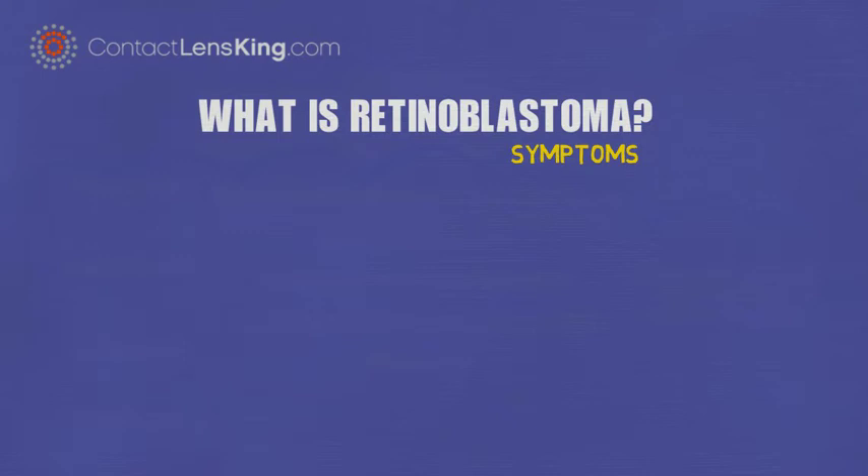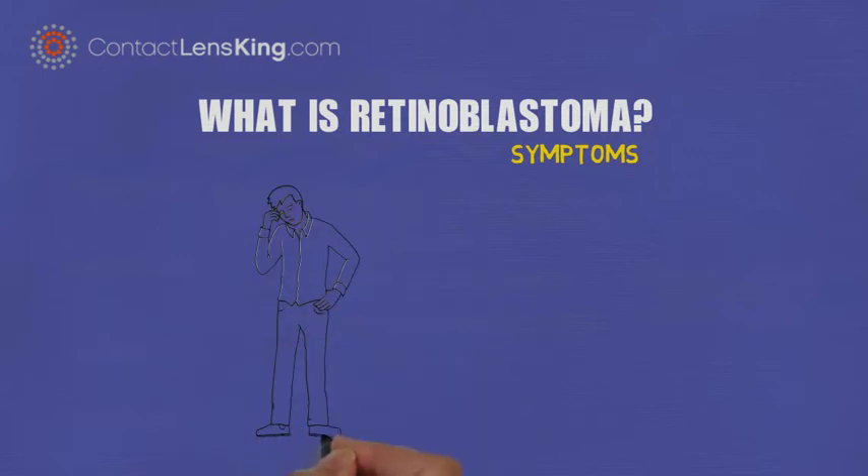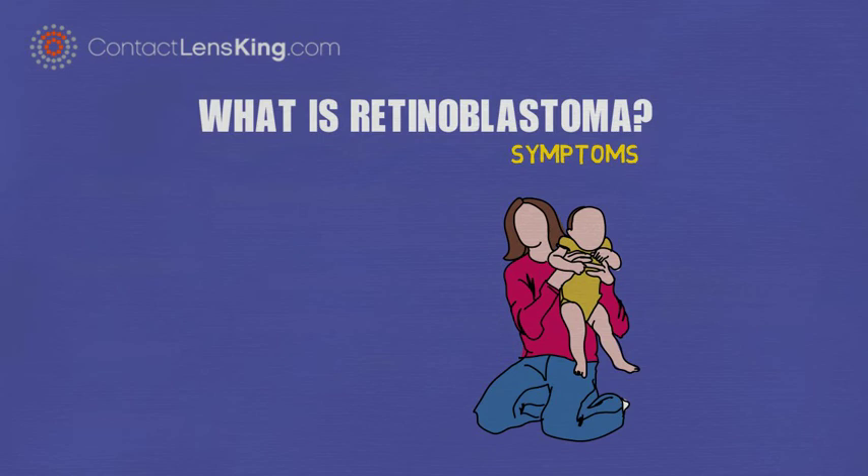Retinoblastoma symptoms. Because this rare disease is most commonly expressed in children, discerning its symptoms can be difficult. However, there are some well-known signs that a parent or caregiver can look for. These may include the following.